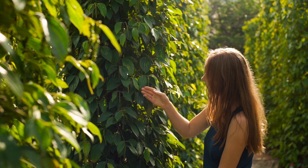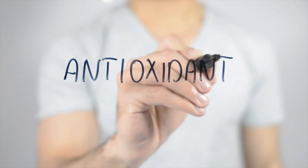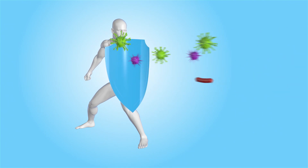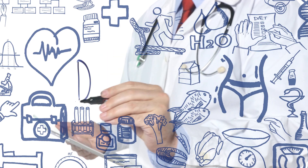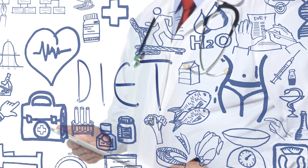Let's talk about the incredible health benefits of premium pepper. Firstly, it is a rich source of antioxidants, which help combat harmful free radicals and protect our cells from damage. Incorporating pepper into your diet can contribute to a stronger immune system and reduce the risk of chronic diseases.